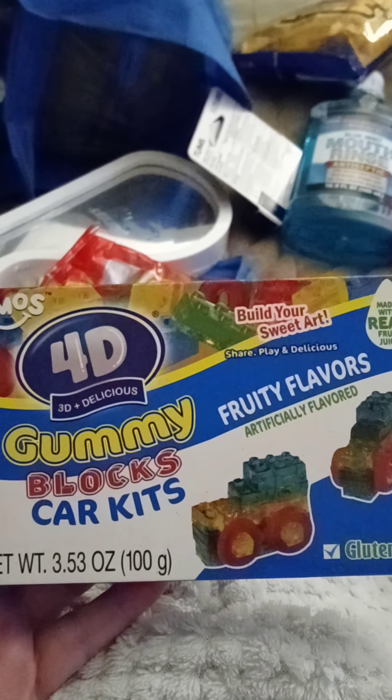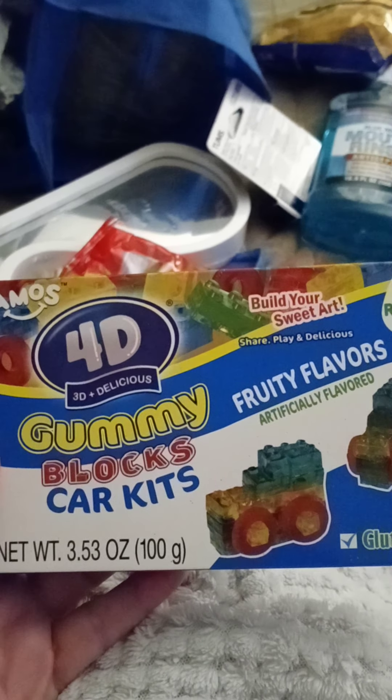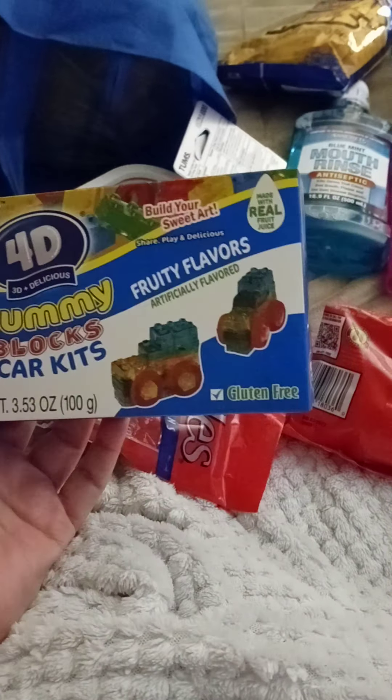Lysiana picked up these 3D delicious gummy blocks and car kits — you can make little Lego-looking gummy cars. She was saying, 'Where's my Lego candy?' Cute — I didn't even notice!